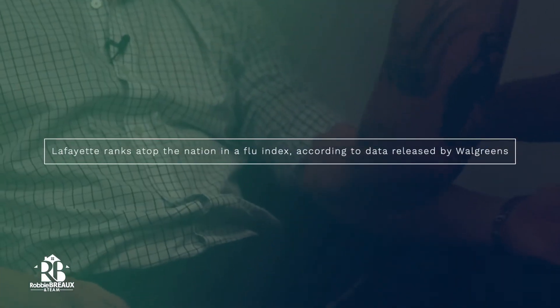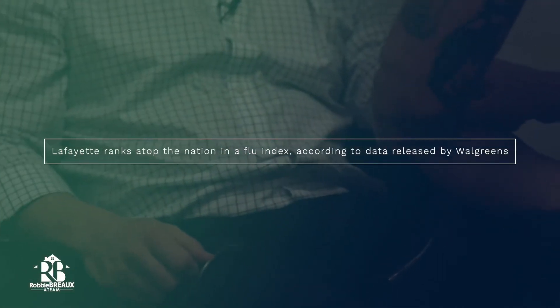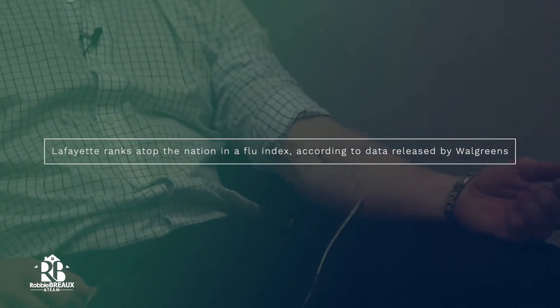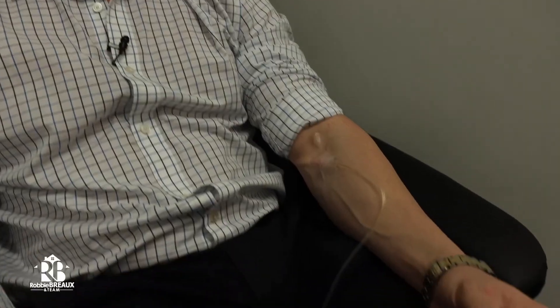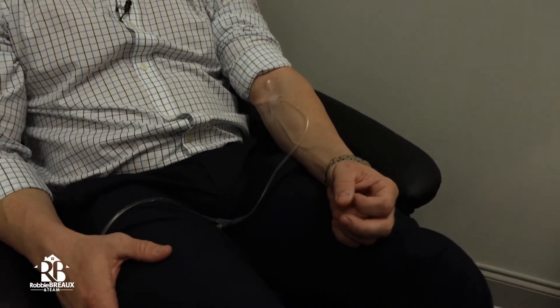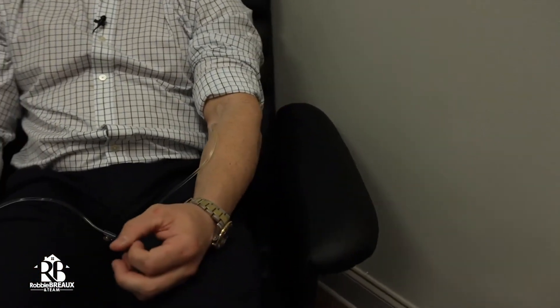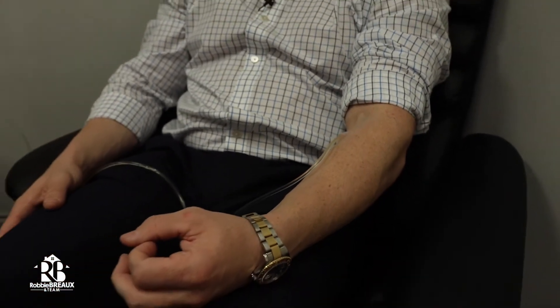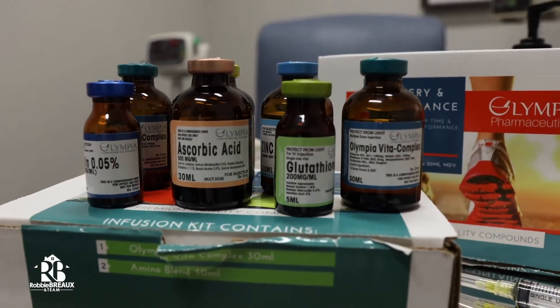So somebody that's looking to come in here, do they need a recommendation from a doctor? Not at all — you can walk in. There are very few reasons that you wouldn't be able to get an IV; that would be congestive heart failure, kidney problems, things like that. Other than that, pretty much everyone can come in and get one of these. We accept walk-ins, but we also have appointments so that way you don't have to wait.